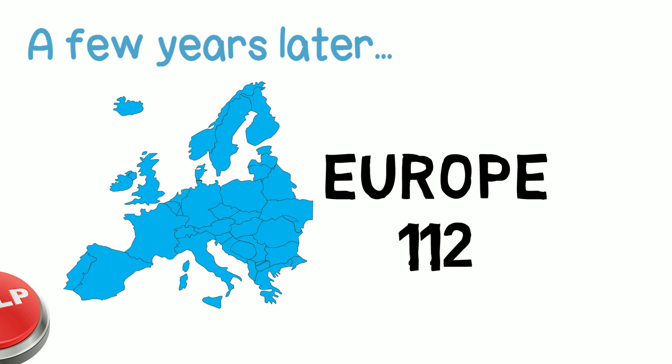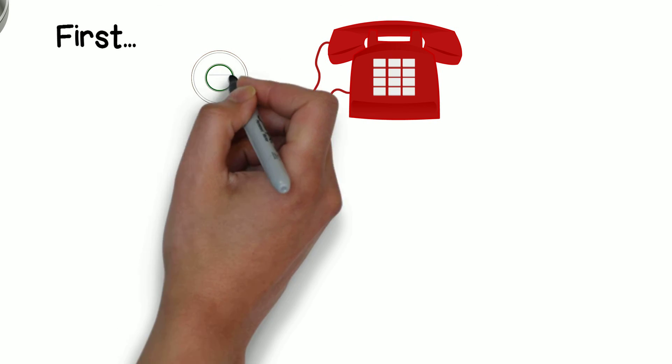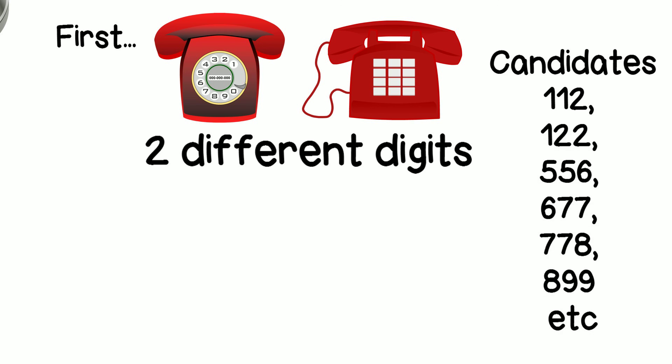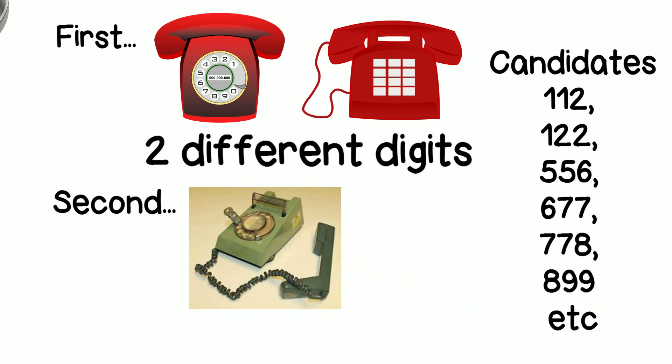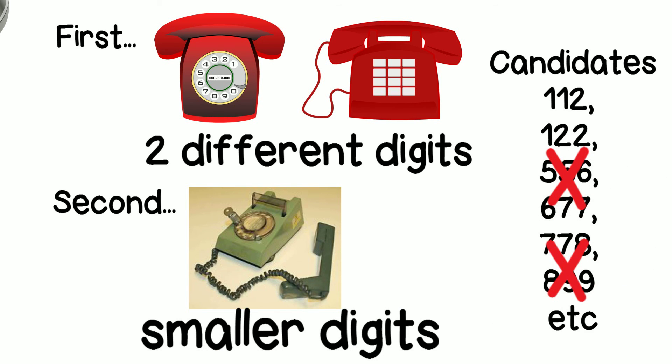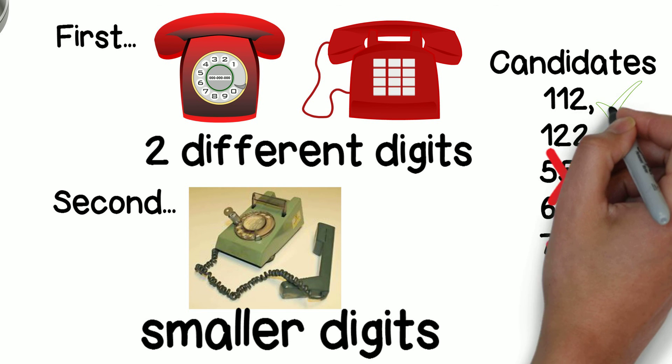A few years later, Europe also wanted to implement an emergency service. By then there were a few changes. First, numeric keypads were already in use alongside rotary dials, so at least two different digits had to be used, since identical digits are easy to false-trigger on a numeric keypad. Second, people commonly used dial locks — locking the device on number 3 onwards meant higher digits couldn't be dialed, but smaller digits still could. So lower digits were preferred so the emergency service would work even on locked phones.